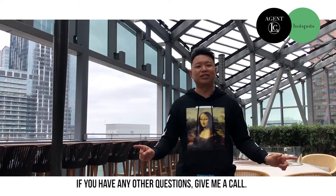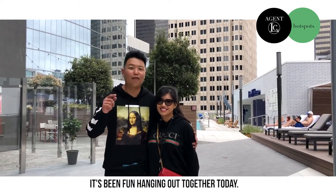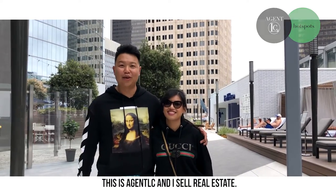If you have any other questions, give me a call. It's been fun hanging out together today. Thank you all for joining us. This is Agent LC and I sell real estate.